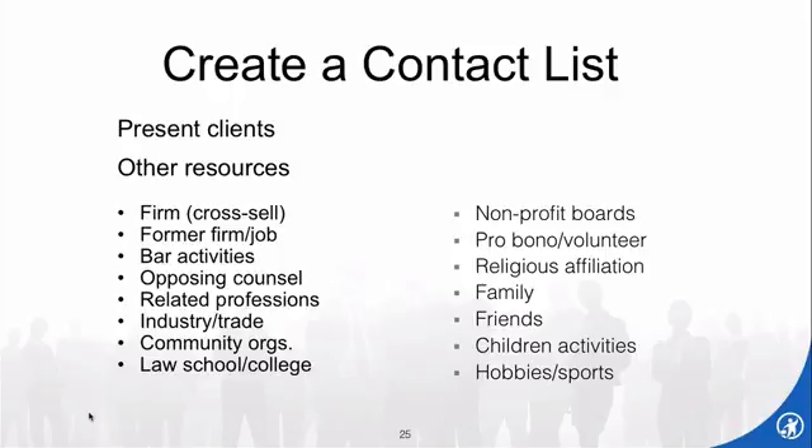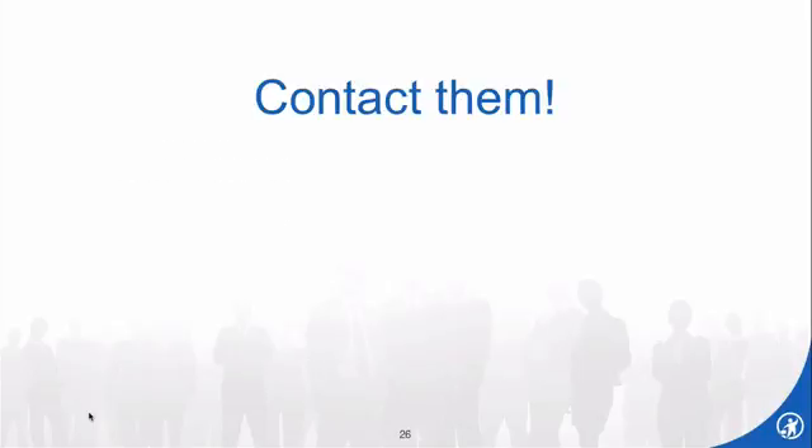Now that you have this contact list — if you're a 20- or 30-year lawyer, you should be able to have at least 100 people; active people may have 200 to 400. Why are you contacting them? To get together for lunch or coffee.